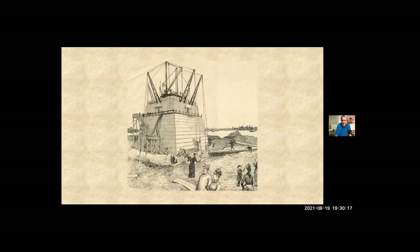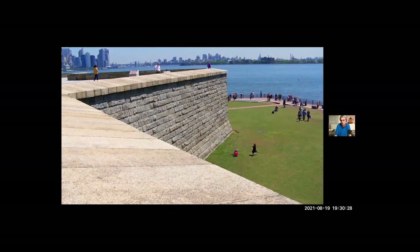The statue was completed in 1884 and remained standing in Paris for more than a year, drawing thousands of visitors — but the real reason she stayed there was that on our side of the Atlantic, work had ground to a halt on the pedestal. The money had run out. Back in 1877, Congress had voted to accept the statue as a gift from France and agreed she would stand in the middle of Fort Wood on Bedloe's Island.